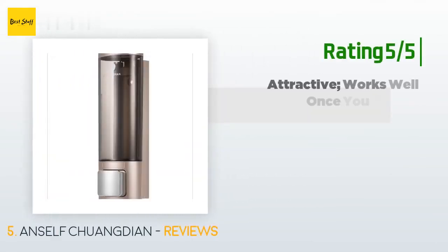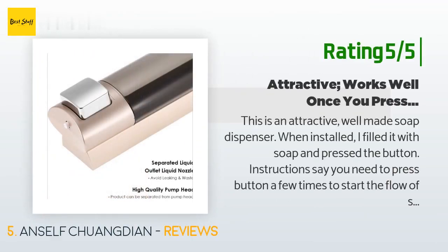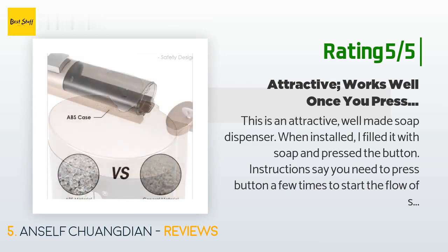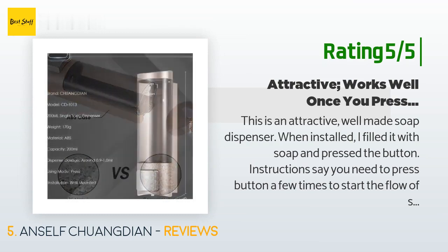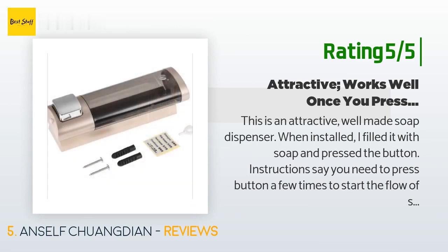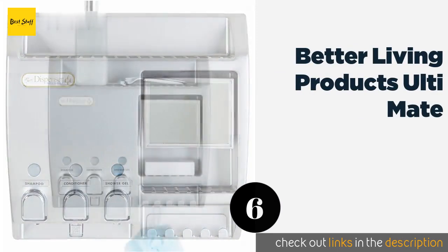Another happy customer said: This is an attractive, well-made soap dispenser. When installed, I filled it with soap and pressed the button. Instructions say you need to press the button a few times to start the flow of soap, but I found it necessary to press it quite a few times. Once it started, it has worked very well. I first tried to install it with double-sided tape but that didn't work, so I screwed it to the wall — screws are included.